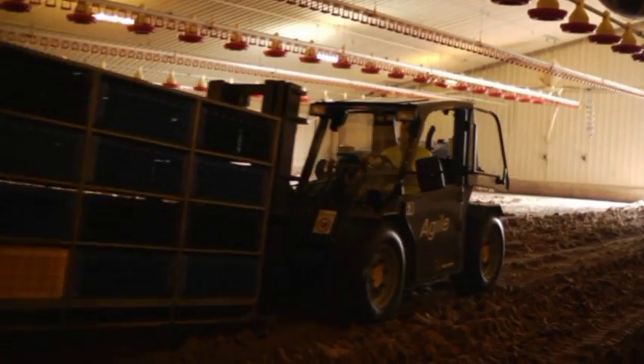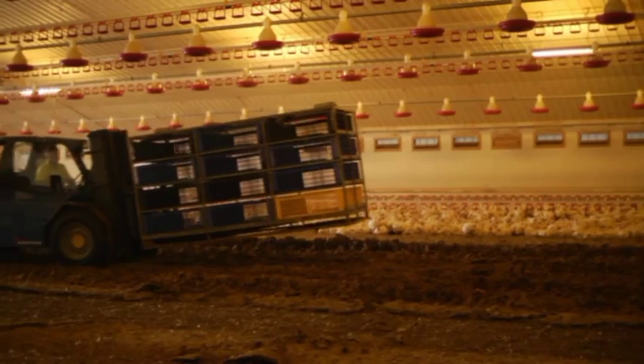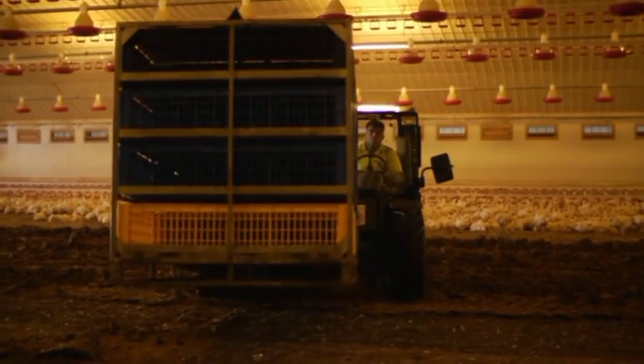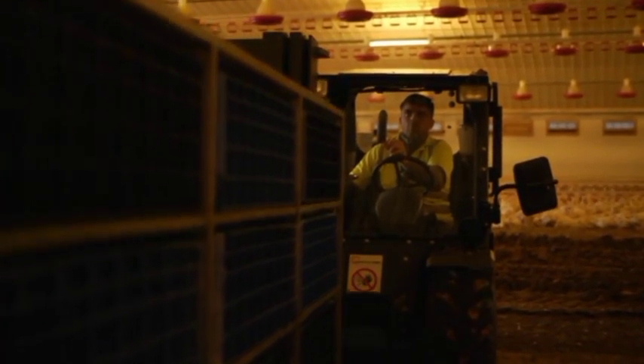One of the big advantages of the Agile is the offset seat in combination with a perfect 360 degree visibility. This is particularly important when placing modules next to livestock or placing it onto a catching machine. The driver can always see where he is going whilst carrying a module.